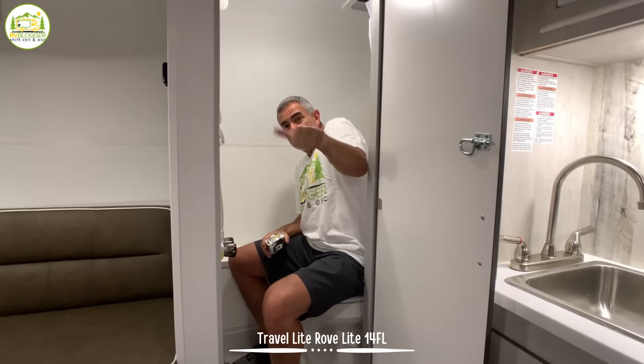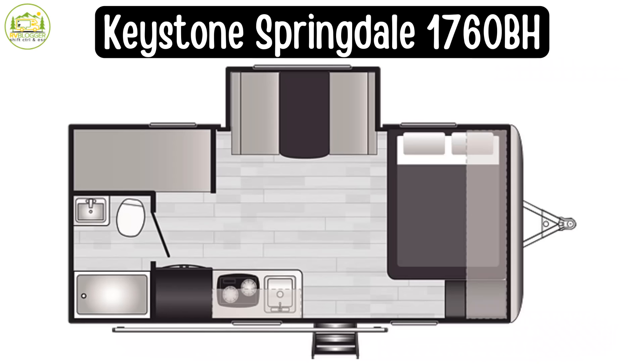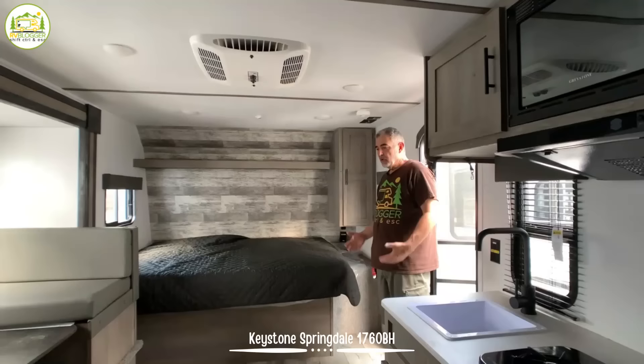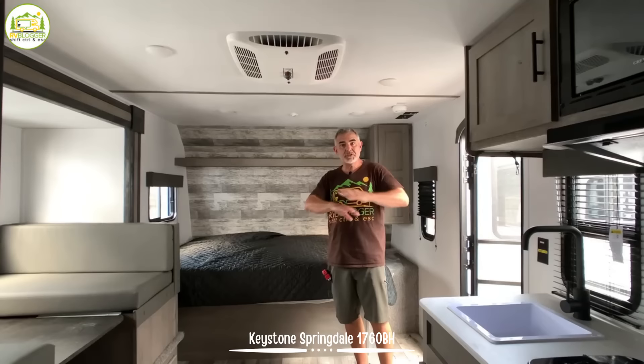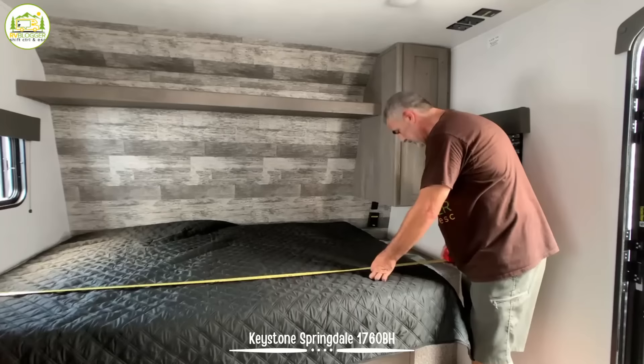This travel trailer is from Keystone RV — it's the Springdale Mini model number 1760BH. The unloaded vehicle weight is 3,757 pounds, cargo carrying capacity is 743 pounds, so the total gross vehicle weight rating is 4,500 pounds, and it measures in at 21 feet five inches long. When you first walk into this camper, you walk right into everything — your sleeping area, your dinette, and your kitchen all right in front of you.